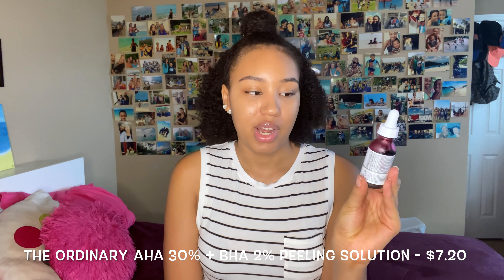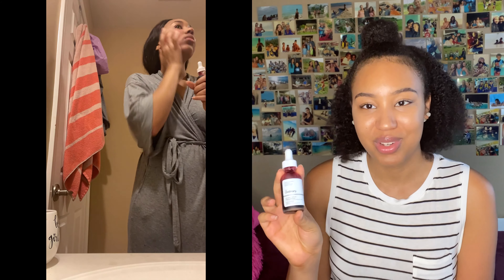Finally, I have this chemical exfoliant from The Ordinary — it's the AHA 30% and BHA 2% Peeling Solution. I was definitely a person who used physical exfoliants, scrubbing my face, and I've learned that's not really the best way. I really do like this product — it's been viral on TikTok because it makes your face look all red, but it also works really well. My face feels noticeably softer after I use it.